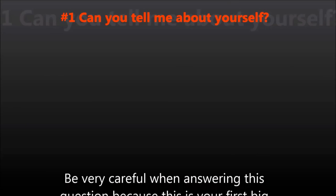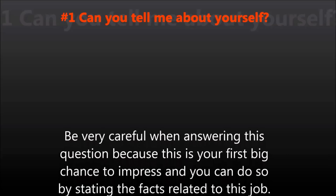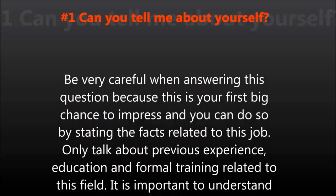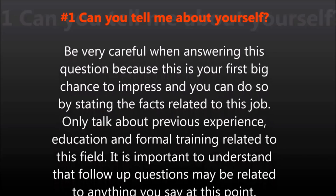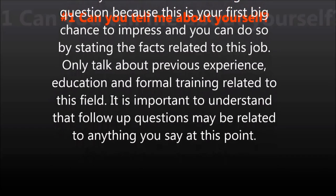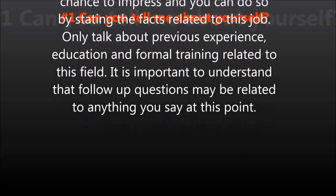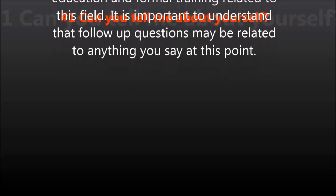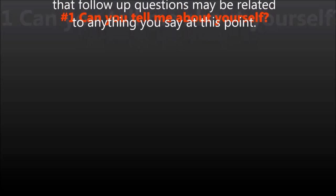Question number one: Can you tell me about yourself? Be very careful when answering this question because this is your first big chance to impress, and you can do so by stating the facts related to this job. Only talk about previous experience, education, and formal training related to this field. It is important to understand that follow-up questions may be related to anything you say at this point.